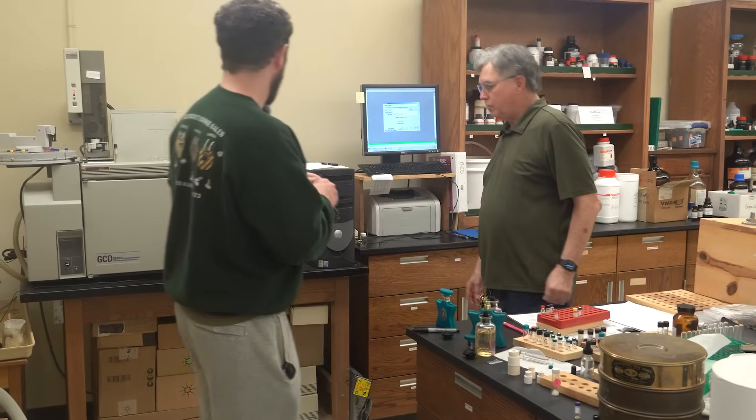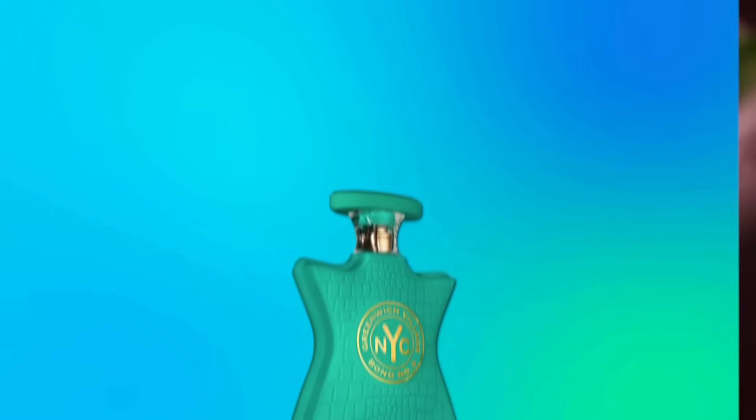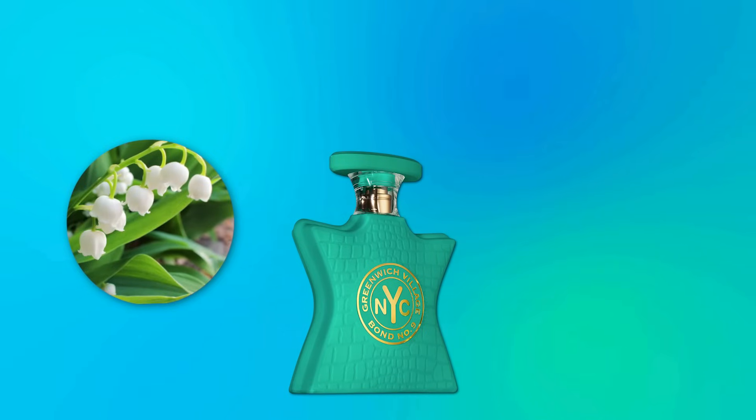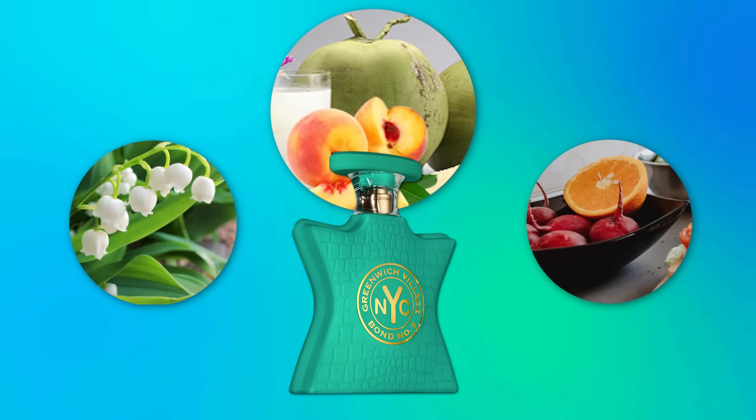Now for the Bond No. 9 — same story. The real Greenish Village leaned on a fruity floral molecule that costs pennies. You have things like hydroxy citronellal, linolyl butyrate, gamma-decalactone — which is basically that peachy softness. You're looking at $15 to $30 to produce this fragrance, retailing at $400 to $500.